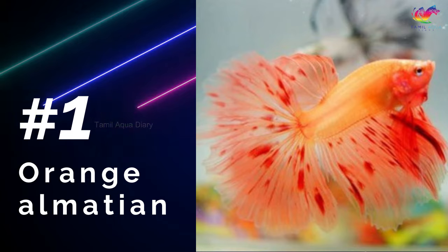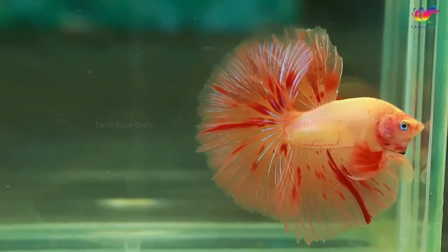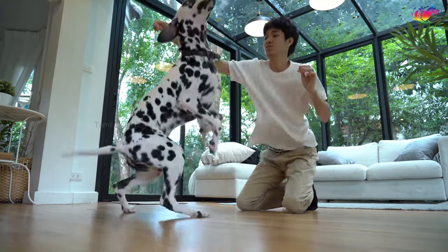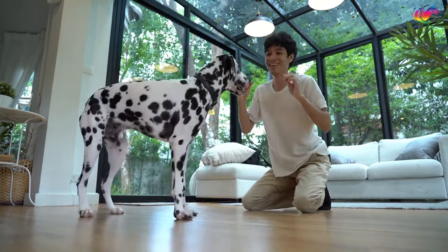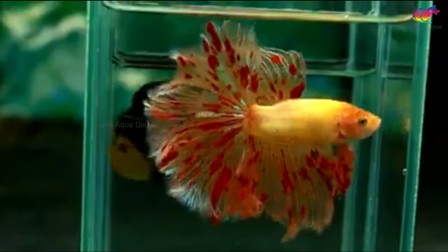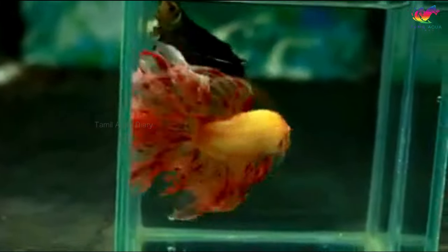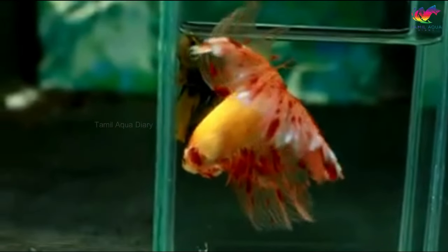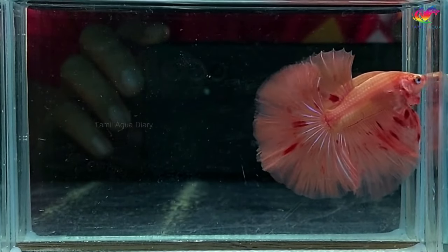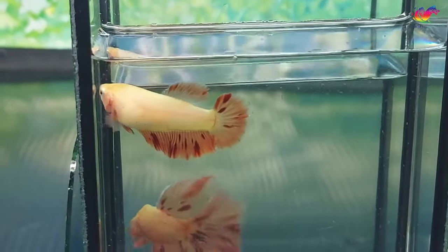Number 1: Orange Dalmatian. The Orange Dalmatian betta fish will have a pale orange body and dark orange spots speckling the fins. This fish's appearance is reminiscent of the famous Dalmatian dog. What makes the Orange Dalmatian betta fish so rare is that it's difficult to breed. Enthusiasts who are patient enough try to breed these fish from a red dragon and a solid orange betta. However, it takes a few generations to get it right. Orange Dalmatian betta fish is also known as Armageddon or Vanda betta fish in some countries.